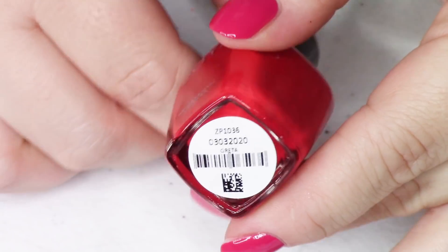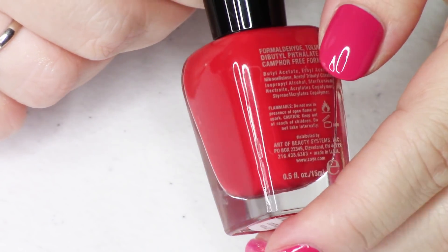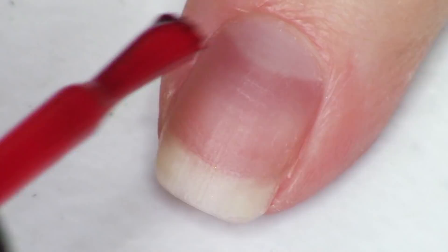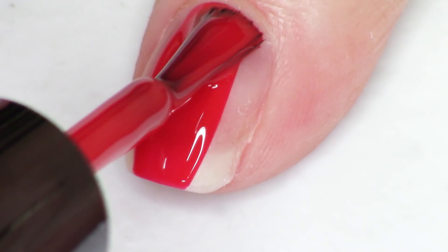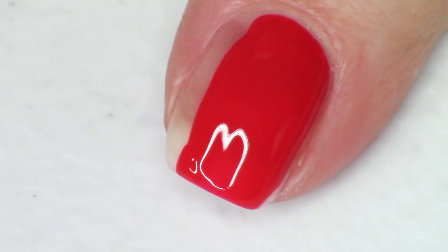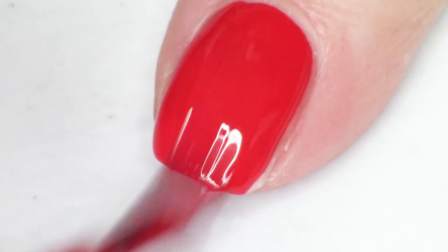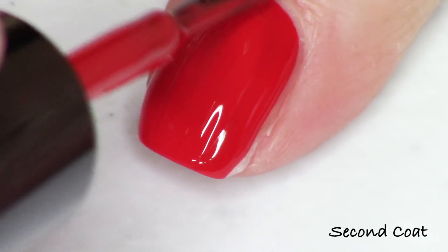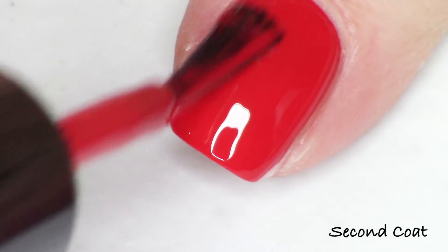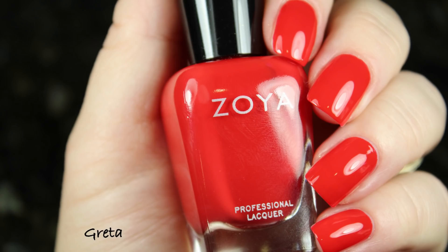Next up is the red cream in the collection. Zoya red creams are kind of a standard of excellence — fantastic formulation, and you really only need one coat. This polish is called Greta. It's not a very severe red; it's very classic looking but still youthful. I'm showing you two coats for my swatch, but it's really beautiful at just one coat.